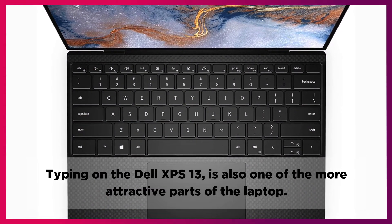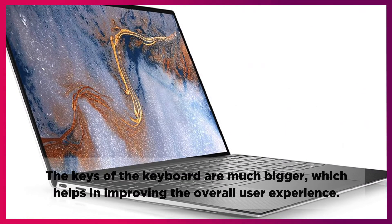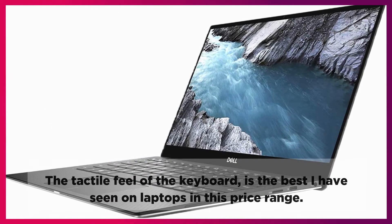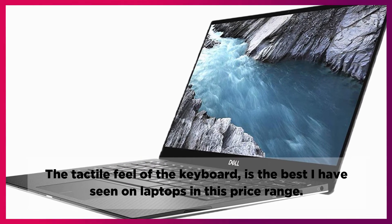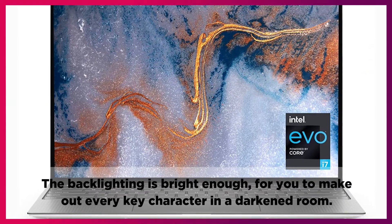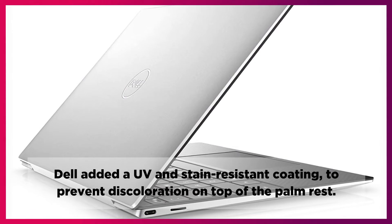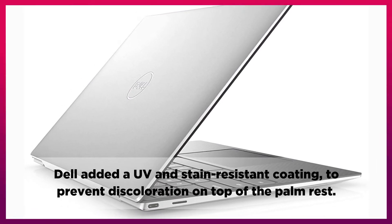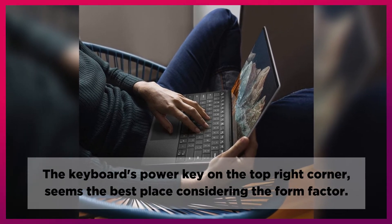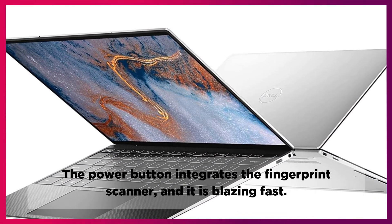Typing on the Dell XPS 13 is also one of the more attractive parts of the laptop. The keys of the keyboard are much bigger, which helps in improving the overall user experience. The tactile feel of the keyboard is the best I have seen on laptops in this price range. The backlighting is bright enough for you to make out every key character in a darkened room. Dell added a UV and stain resistant coating to prevent discoloration on top of the palm rest. The keyboard's power key on the top right corner seems the best place considering the form factor. The power button integrates the fingerprint scanner, and it is blazing fast.